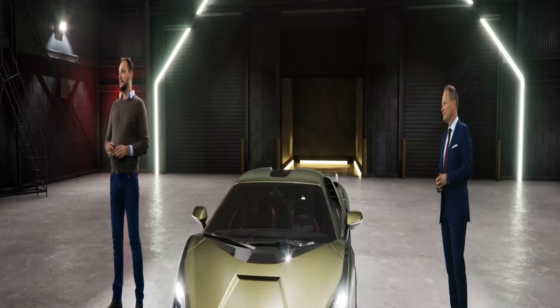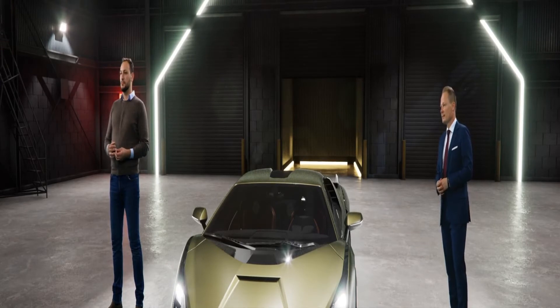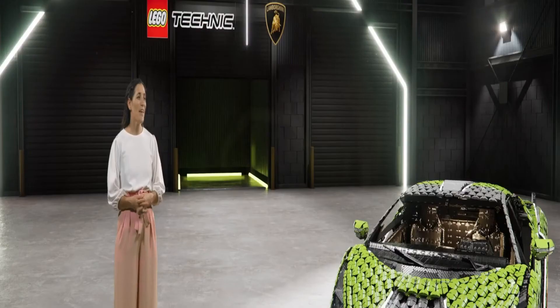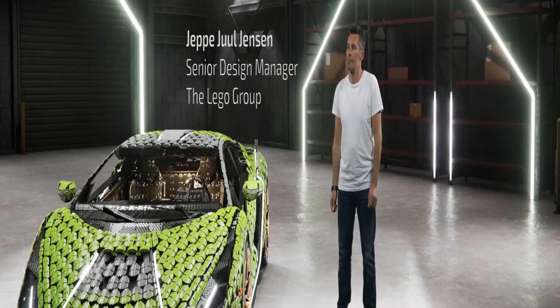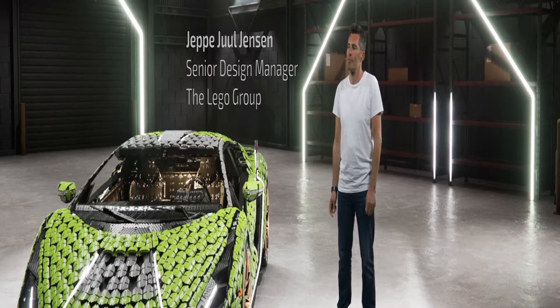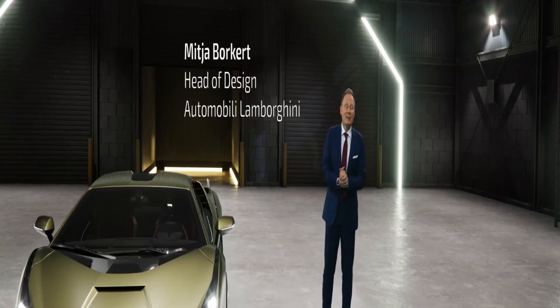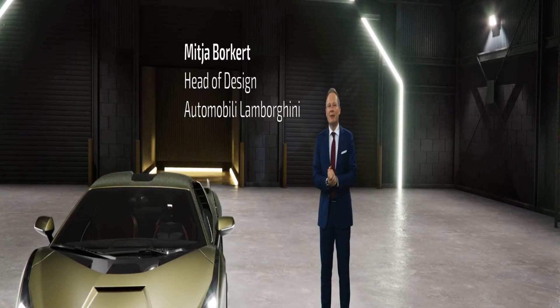Welcome, Mitya and Eminel. Thanks for joining us from the Automobili Lamborghini HQ in Sant'Agata Bolognese, Italy. And welcome also to Jeppe, one of our very own LEGO designers here at the LEGO Group Headquarters in Billund, Denmark. My name is Mitya Borchert. I'm the head of design of Automobili Lamborghini, and I'm the lucky guy watching over the design and the design DNA of Lamborghini.